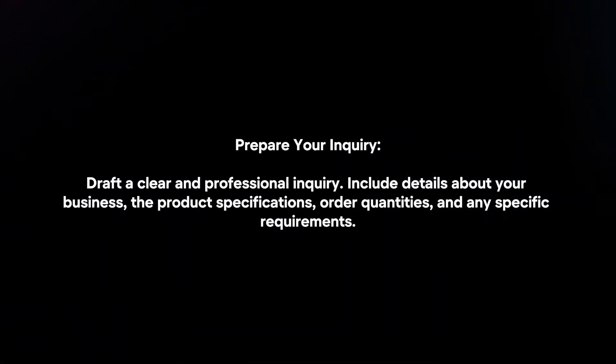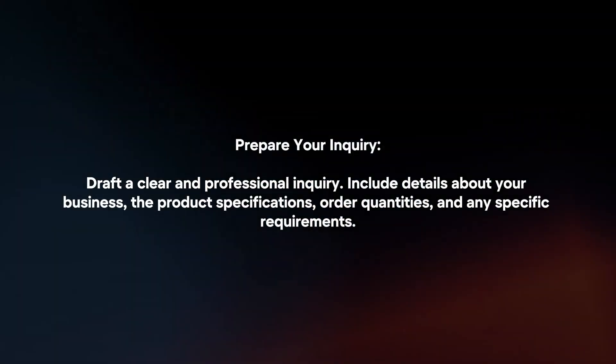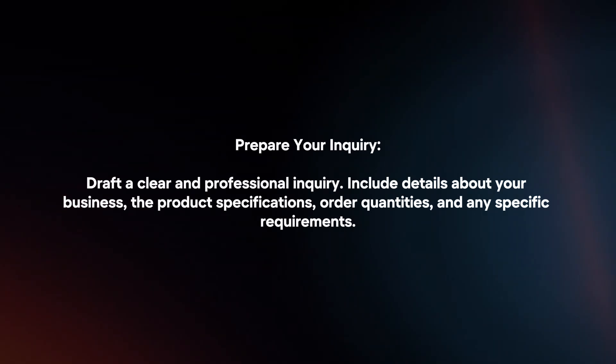Prepare your inquiry. Draft a clear and professional inquiry. Include details about your business, the product specifications, order quantities, and any specific requirements.